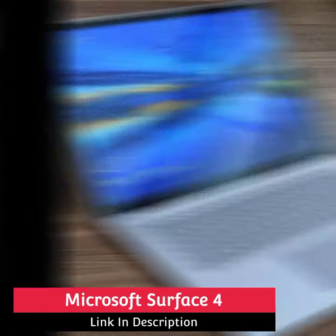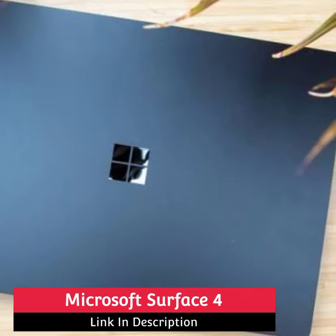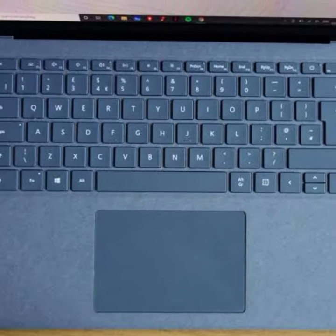Microsoft Surface 4 Laptop. Hi everyone — as writers ourselves, we know what it takes for a laptop to be an excellent portable for wordsmiths, and we heartily recommend this new entry to Microsoft's Surface line.